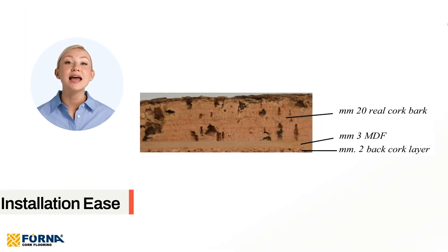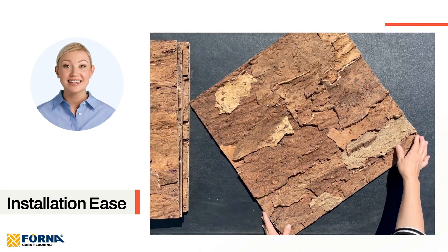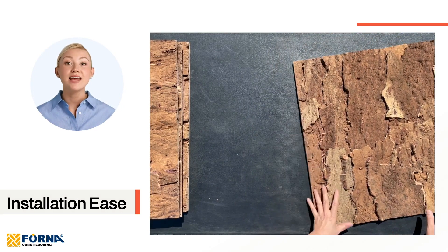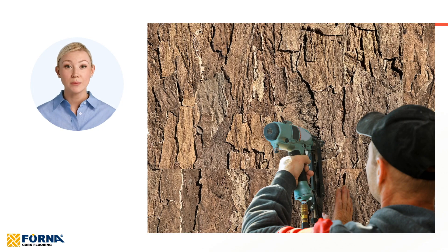Installation ease. Updated with a 3mm MDF middle layer, our EcoClay panels are designed for easy installation. They are lightweight enough to be mounted on ceilings and can be installed with a brad nailer, simplifying the setup process.